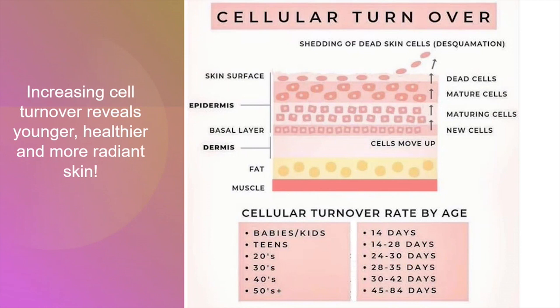A chemical peel will effectively speed up the process of cell turnover. This is the rate of cell mitosis and migration from the dermis to the top of the epidermis — a process that slows down with age. The average rate of cell turnover for baby skin is 14 days; for teenagers, 14 to 28 days; for adults, 24 to 42 days; and for those 50 and older, 45 to 84 days. Keeping cell turnover going is one of the goals for skin preservation.